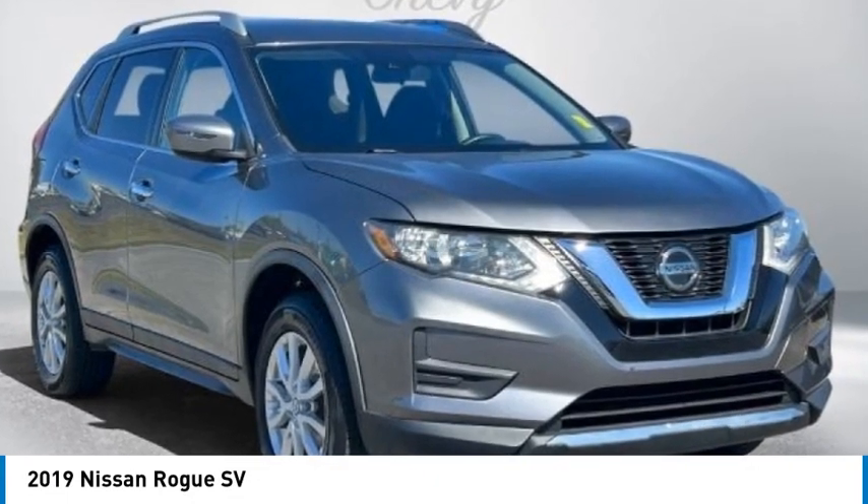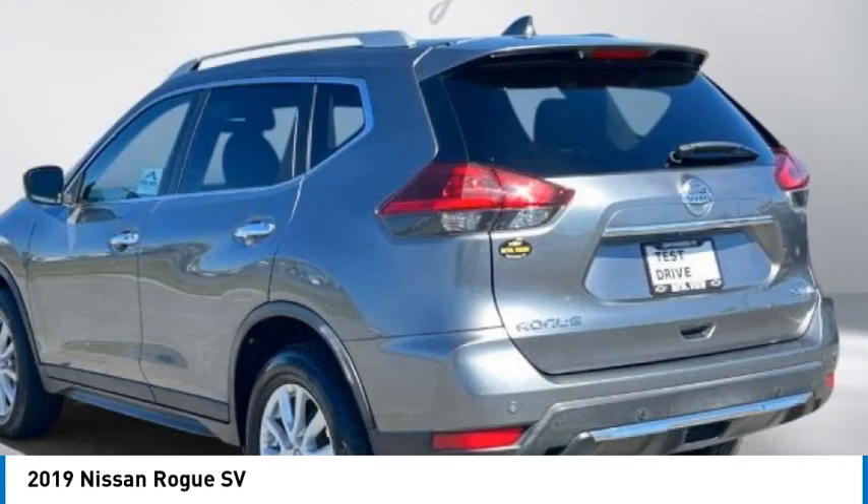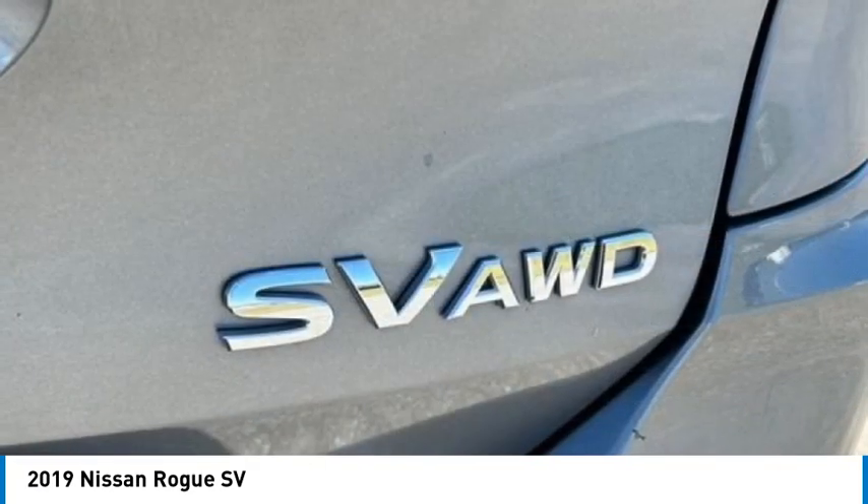Don't miss out on this 2019 Nissan Rogue SV. Today, come experience the sturdiness and dependability of a Nissan Rogue SV.